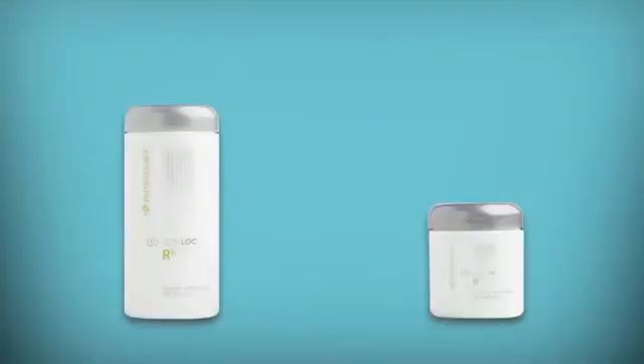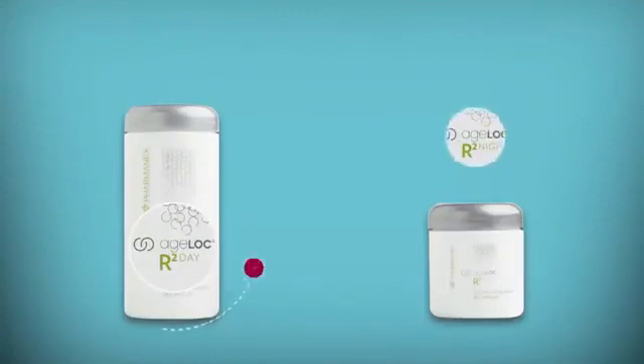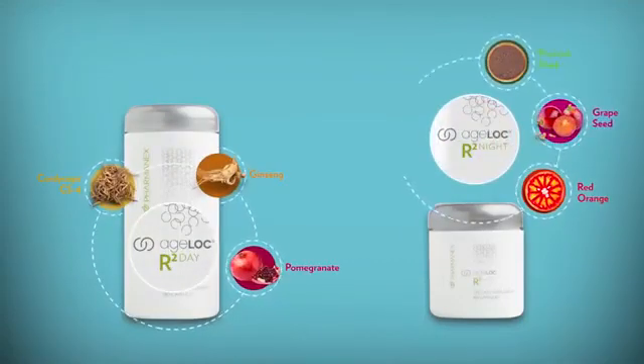H-Lock R-Squared helps keep me renewed and re-energized. H-Lock R-Squared contains cordyceps, panax ginseng, pomegranate and broccoli, and other good stuff that helps keep me going even on the toughest days. That's right, Mark.